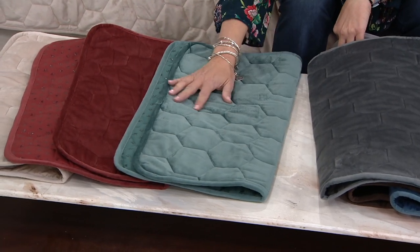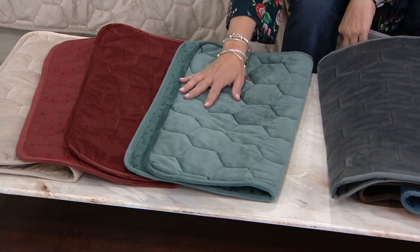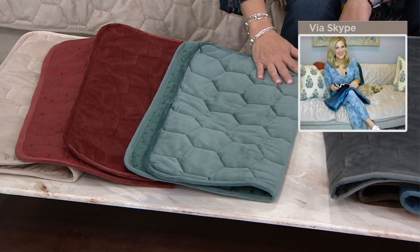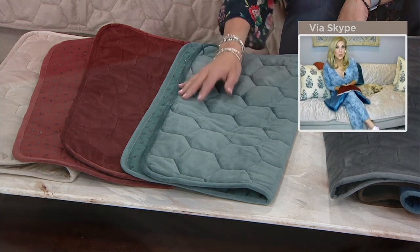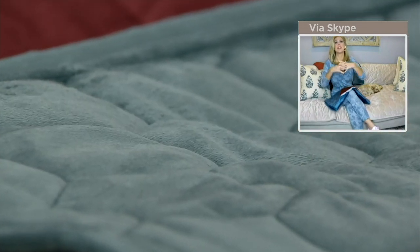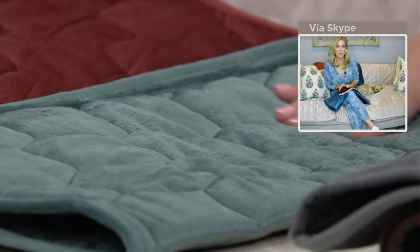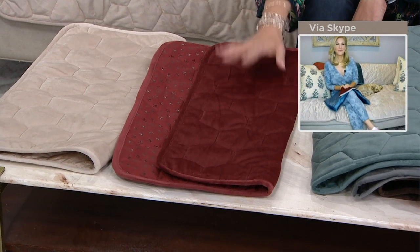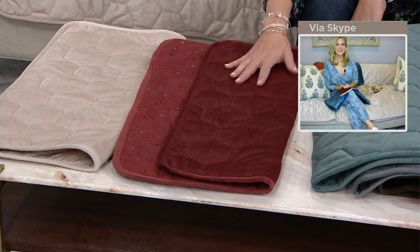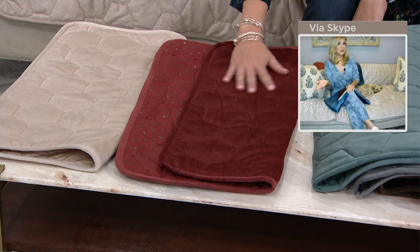Gray is not going anywhere. In fact, we're also going to move in 2021 to some warm neutrals, so I'm looking forward to that too. This pine color is so pretty — think about when Christmas rolls around, how pretty that's going to be. Maybe you don't want to commit to that color in a big sofa, but you like a little pop of it in the room. It's a great way to do that with a slipcover. This rust color — oh my stars, it's so beautiful. It's brand new.